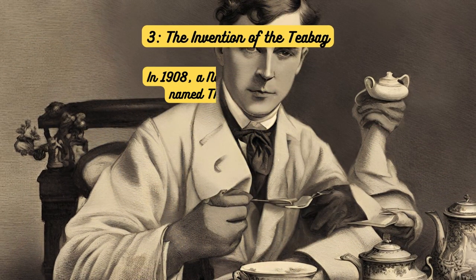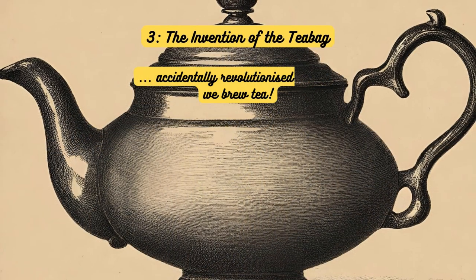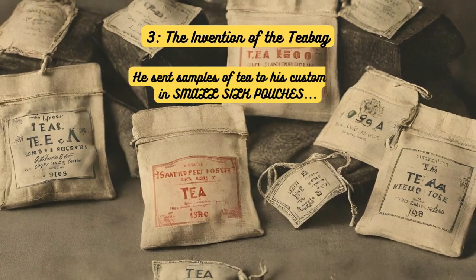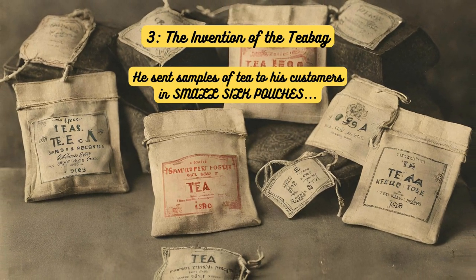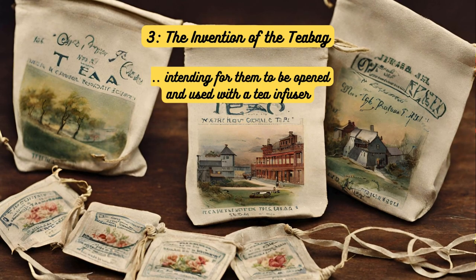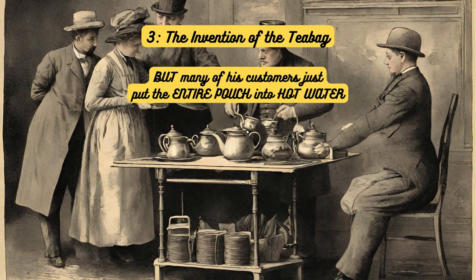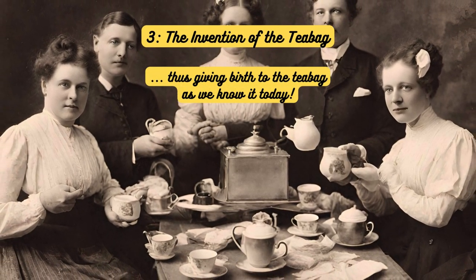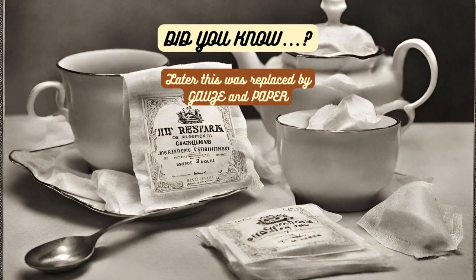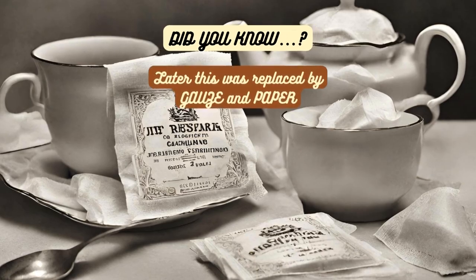The invention of the tea bag. In 1908, a New York tea merchant named Thomas Sullivan accidentally revolutionized the way we brew our beloved beverage. He sent samples of tea to his customers in small silk pouches, intending for them to be opened and used with a tea infuser. However, many of his customers simply dunked the entire pouch into hot water, thus giving birth to the tea bag as we know it today. Did you know? Tea bags were initially made of silk, which was later replaced by more affordable materials like gauze and eventually paper.